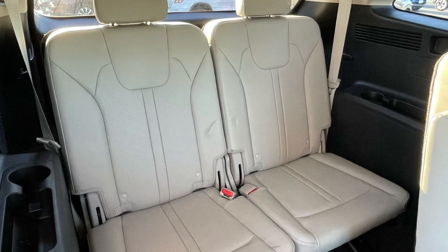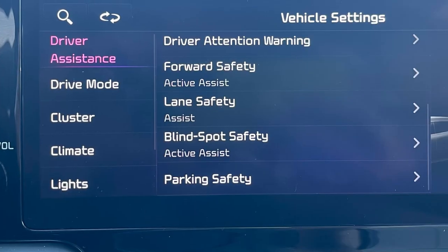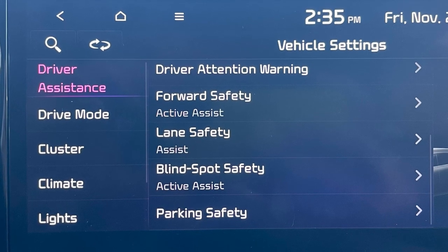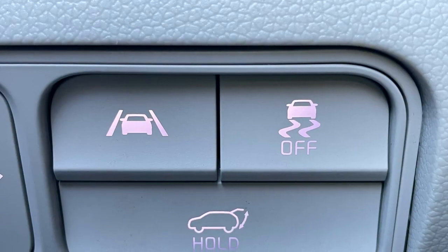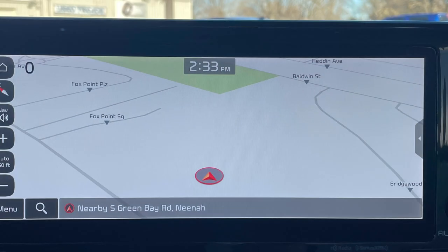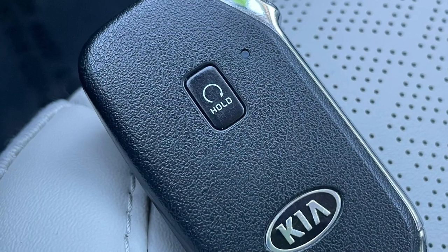It's even equipped with all the same safety features you'd expect from a brand new model, such as blind spot monitoring, forward collision alert braking, and lane keep assist, as well as the same convenience features like a power liftgate, integrated navigation, and remote start.